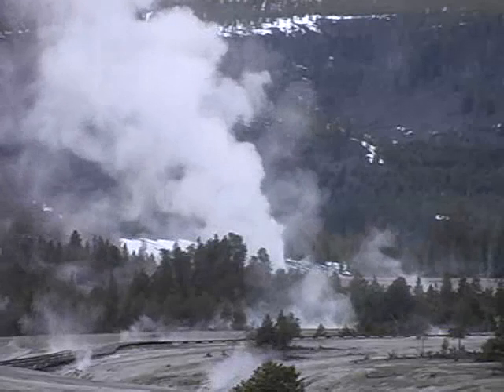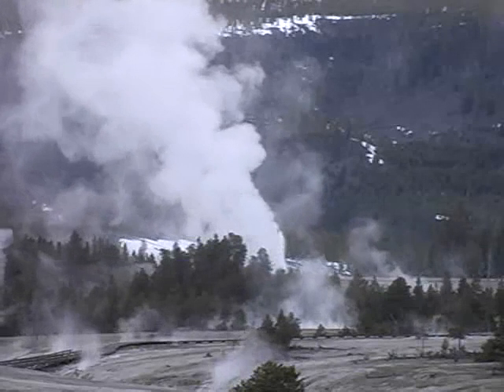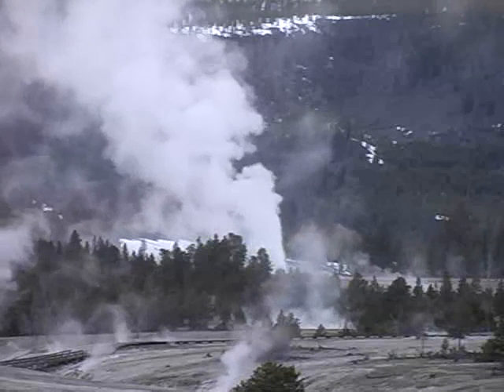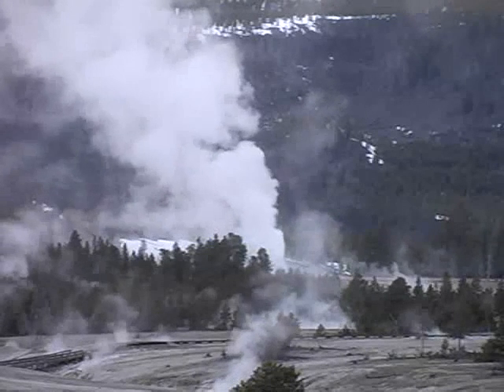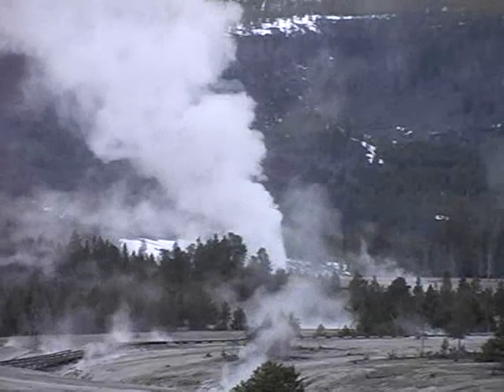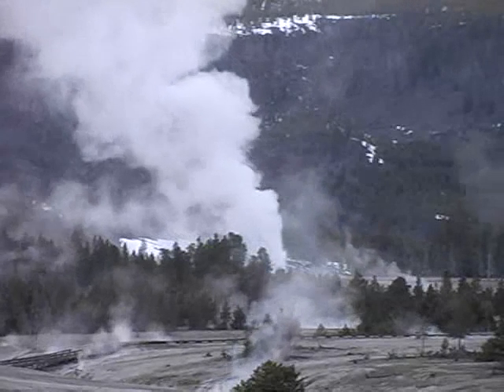Yellowstone contains over 10,000 thermal features, including geysers, hot springs, fumaroles, and mud pots — that's more than the rest of the world combined. To understand why we find such a unique system of hydrothermal features here, we need to look at the region's geologic past.